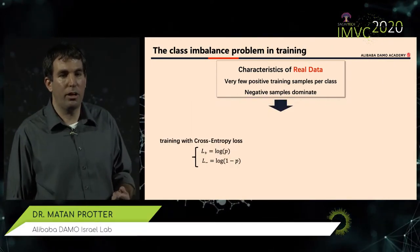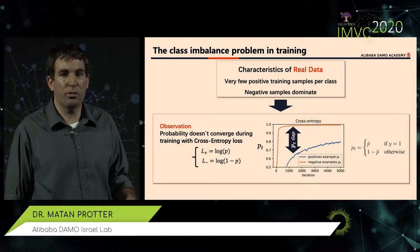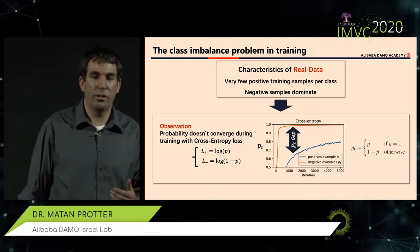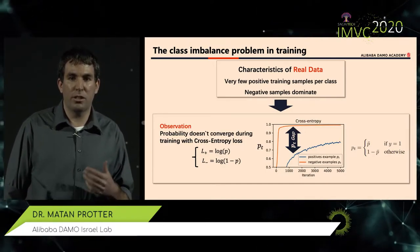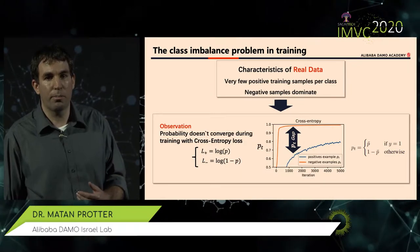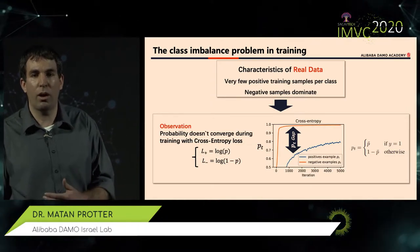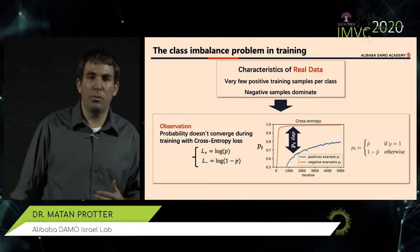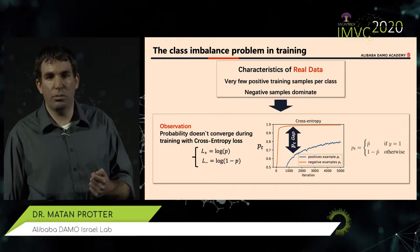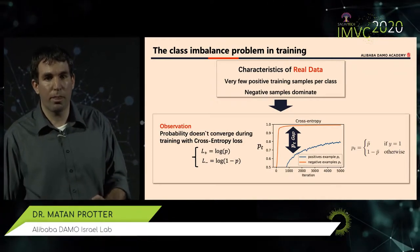Normally you would train your network using the cross-entropy loss, but when we look at the logits at the end of the network — checking confidence for each class — we see a big difference. The orange line shows the network's confidence for negative examples quickly going up to one and staying there, meaning the network saturates on those samples. For positive samples, the blue line never reaches the same height, only around 0.8. This indicates the network does not extract all the information it can from those rare positive examples.